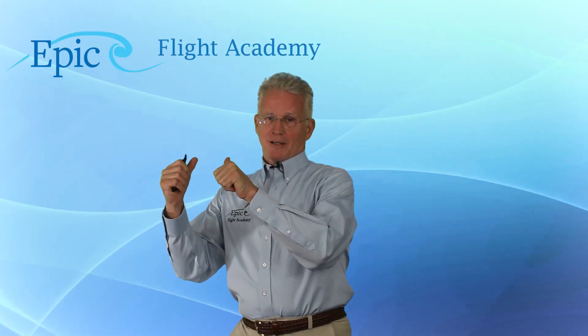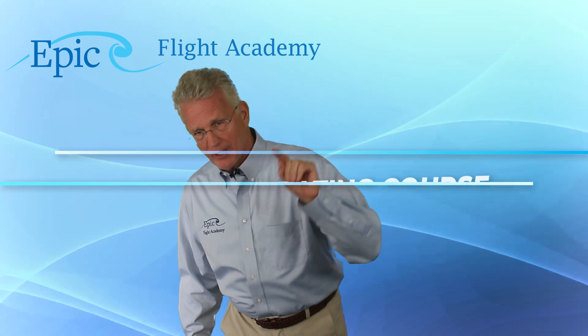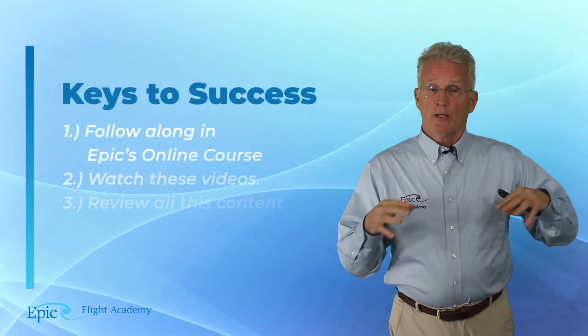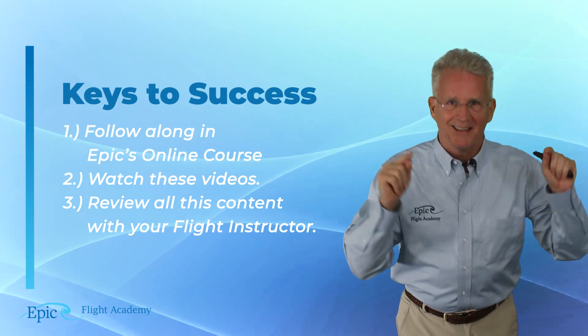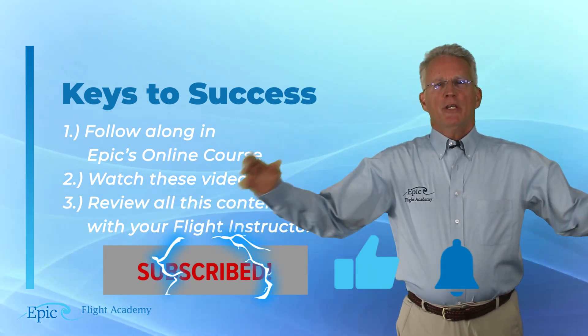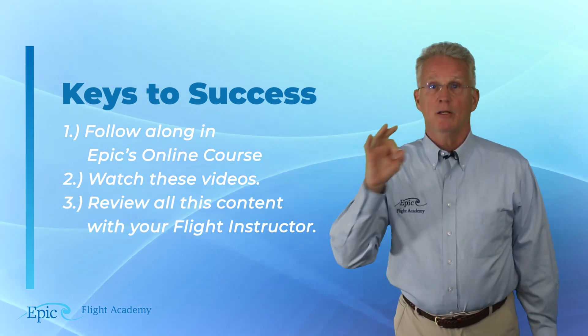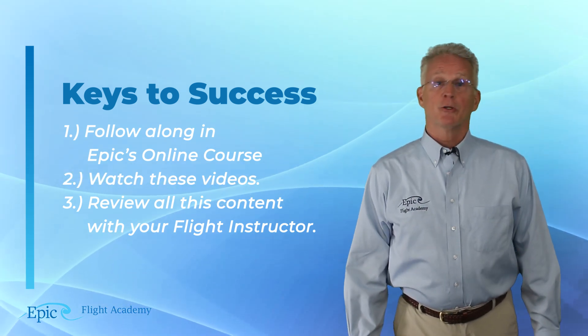Hello everybody and welcome back to the EPIC Flight Academy in beautiful New Smyrna Beach, Florida. This is EPIC's Instrument Rating Course and I'm your host Mike Thompson. Remember, to be successful in this course there are three keys: you should be enrolled in EPIC's online course and studying those materials, watch these videos which are designed to parallel that content, and review all of this content with your flight instructor.